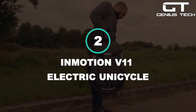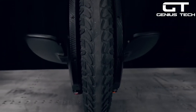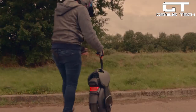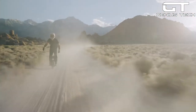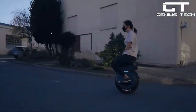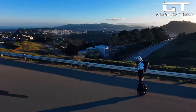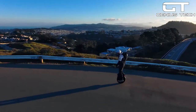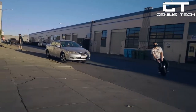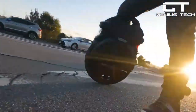2. InMotion V11 Electric Unicycle — the InMotion V11 Electric Unicycle offers an experience unlike pretty much anything else. Not quite an e-bike, this one-wheeled vehicle can travel at speeds up to 34 miles per hour, so you'll feel the wind in your hair for sure. It offers a seriously impressive range of 75 miles, meaning you can hit the gravel for hours on end. Boasting a 2,200W nominal motor and a 15,000W battery capacity, this is a powerful device.